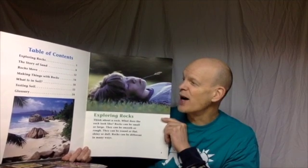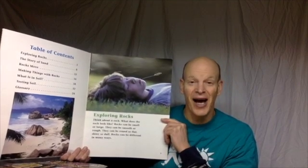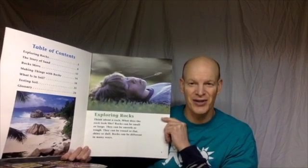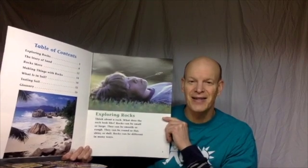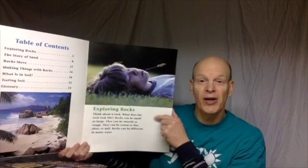Making Things with Rocks, What is Soil, Testing Soil, and the Glossary. We will come back to some of those sections later on. But for today as an introduction, I'd like to start with Exploring Rocks.